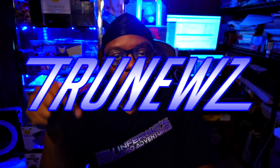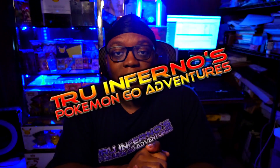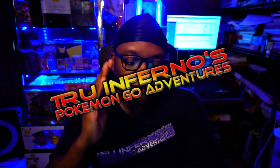GoFest Seattle tickets are now live and I'm about to explain to you how to get them. Ladies and gentlemen, it's your boy True here with some news — GoFest Seattle tickets are now live, so let me explain to you how to get these tickets.